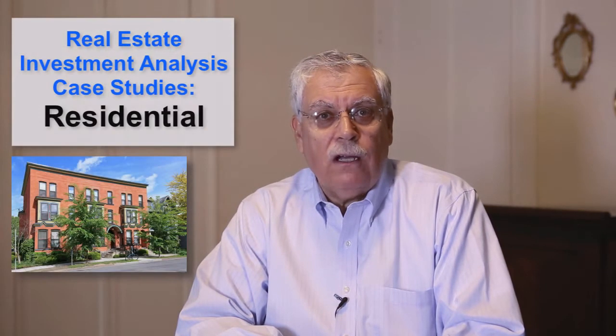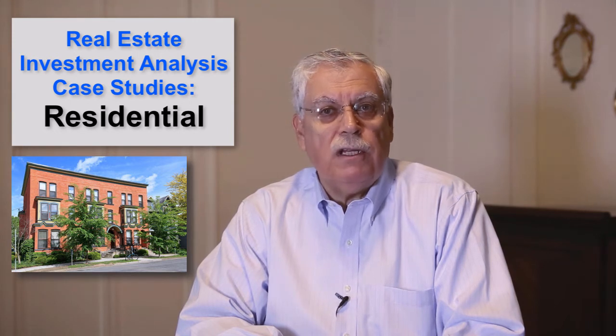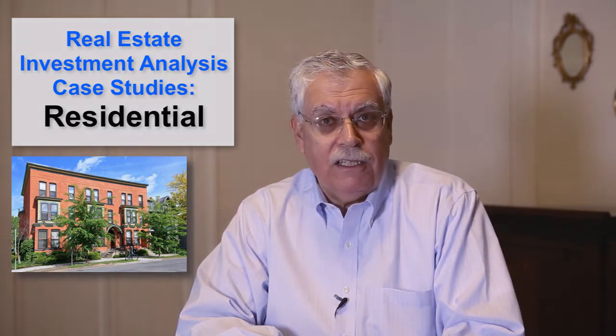It's essential that you know how to run the numbers when you're looking at a potential income property investment. It's also important that you learn how to look beyond the numbers for the opportunities or pitfalls that might be lurking in the background. I'll show you how in several case studies that are part of my course in real estate investment analysis. I invite you now to view a brief excerpt from the residential property case study.